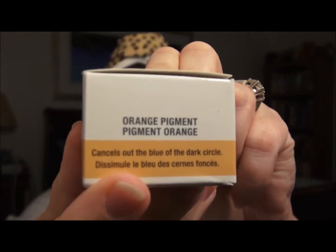So I'm going to try this. I picked it up last night at CVS — it looks like this. It says 'dark circle concealer' but if you look at the box it says 'orange pigment' right there.